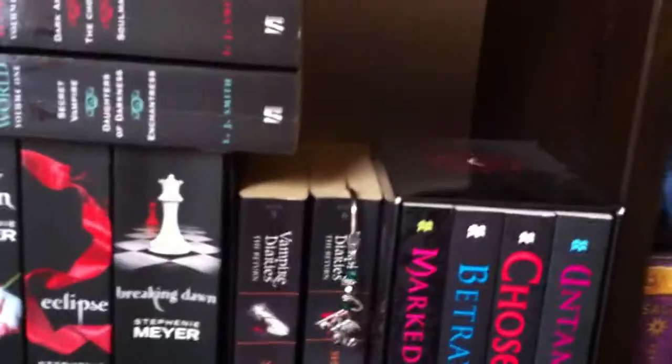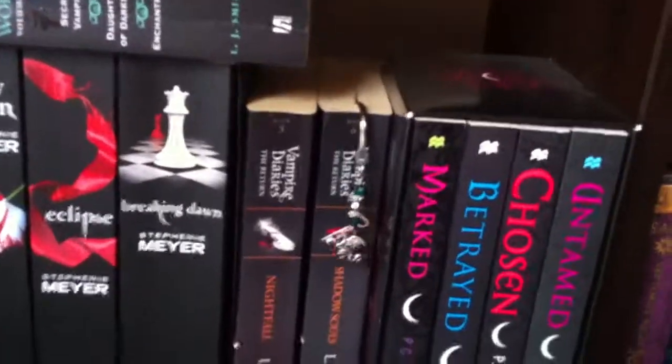So that is the second part of my bookshelf tour. Stay tuned for the third part because I can't fit it all in one clip. See you next time, bye!